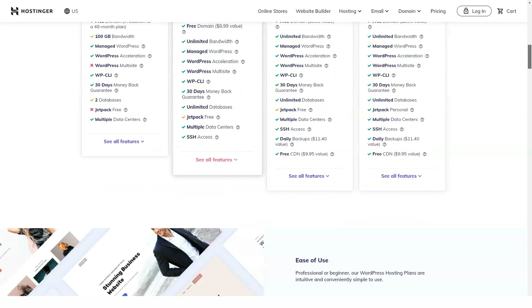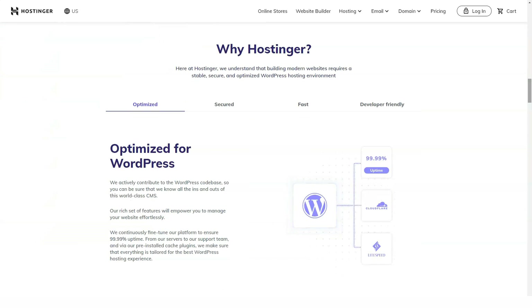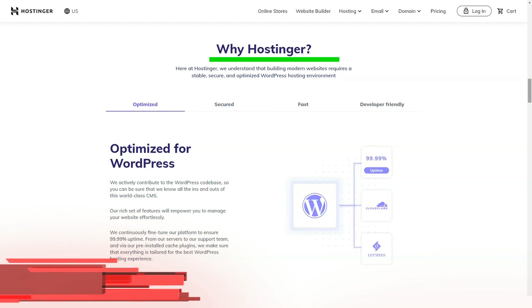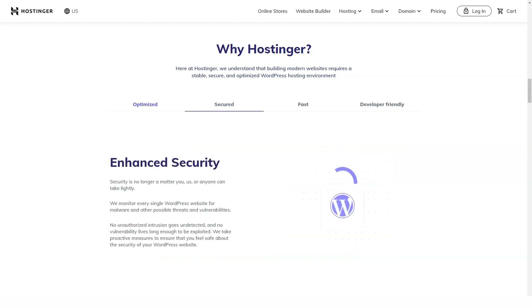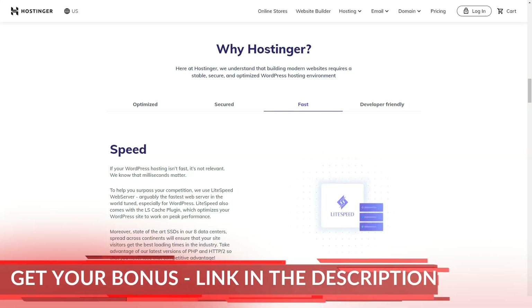Hostinger wants users to subscribe for a long time and is ready to encourage them for this. There are four subscription periods available: monthly, yearly, two years, and four years. Yes, four years — which is rarely done by anyone. The good news is that with a four-year subscription you can pay a very small amount compared to any other hosting on the market. Other hosts ask for the same money for just one year of subscription.